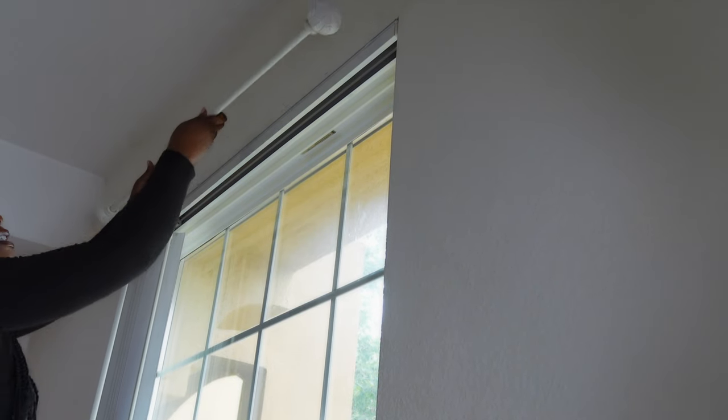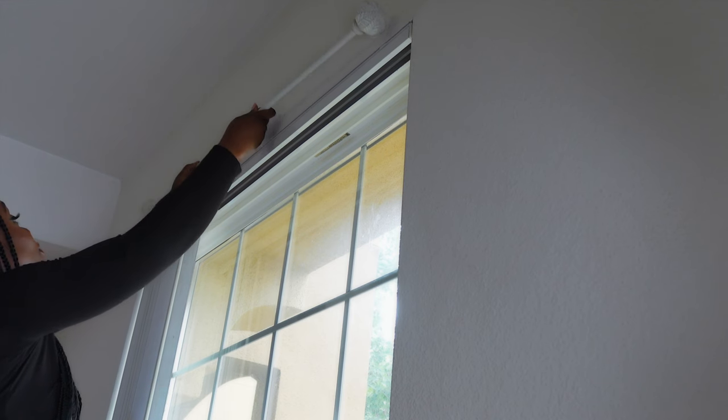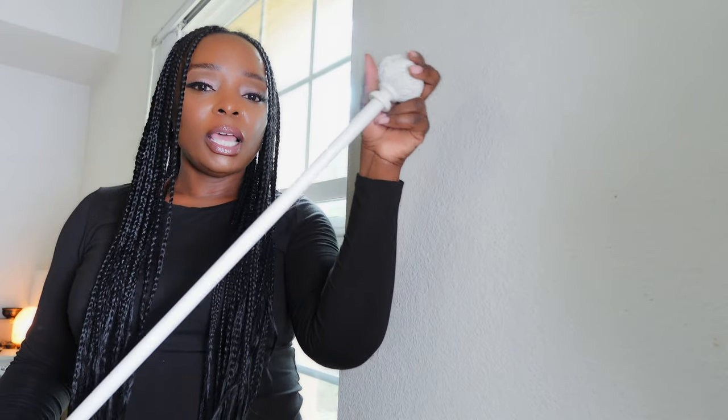Okay guys, look at this — the curtain rod does not even fit. It comes apart and it does not cover the whole window. Bed Bath & Beyond is closed, there are no more stores open. This is totally my fault — I should have put this up sooner. This has been literally sitting in my closet for months and I just never got around to doing it. Now the store is closed.